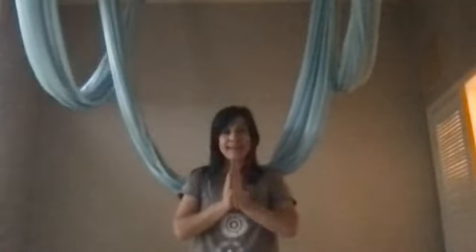A little better view of them up here hanging. These are some of the tools that I use for the silk therapy sessions that I do, and I'm just so excited that they're back. This has been a really high energy, exciting time.